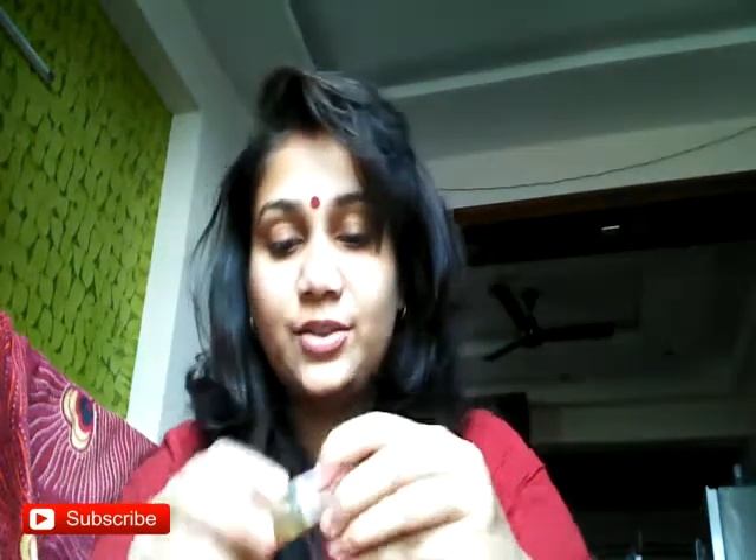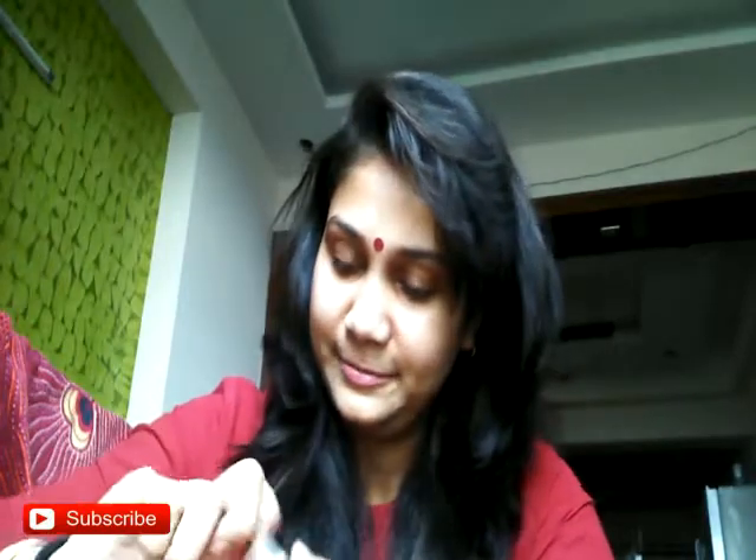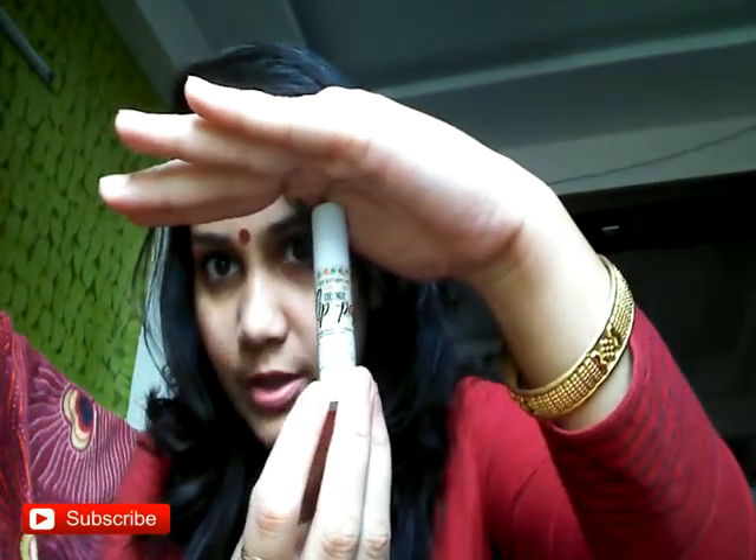Next I have the Lip Pop Coconut Lip Balm. It has that coconut smell to it — I'm loving it. That's the next thing we have.